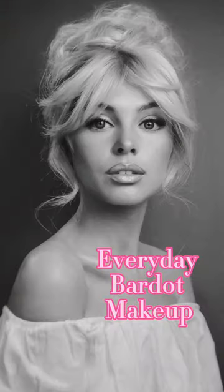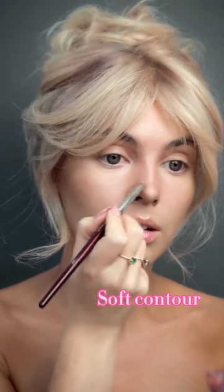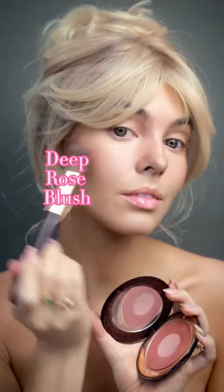If you love 60s makeup but have more of a hooded eye shape, Bridget Bordeaux is great inspiration. Softly contour the cheekbones, add a deeper rose blush — I love Pillow Talk.